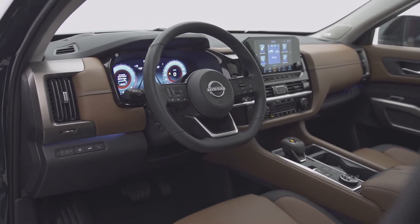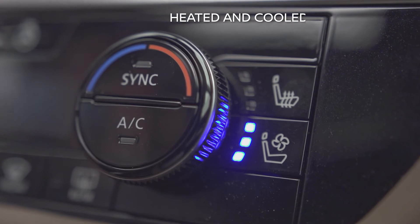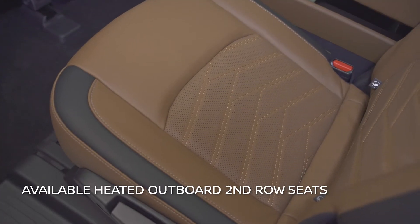On the inside, the driver and passengers are greeted with a modern, spacious environment. The ultra-quiet, refined cabin offers year-round comfort settings for all through heated and cooled front seats, tri-zone automatic temperature control with second-row climate control, and available heated seats in the rear.